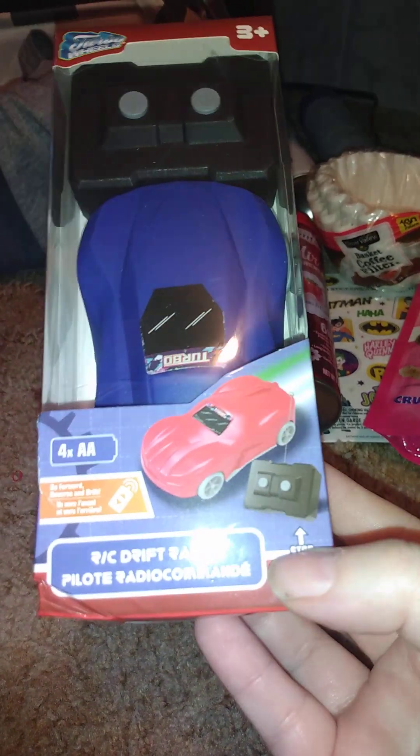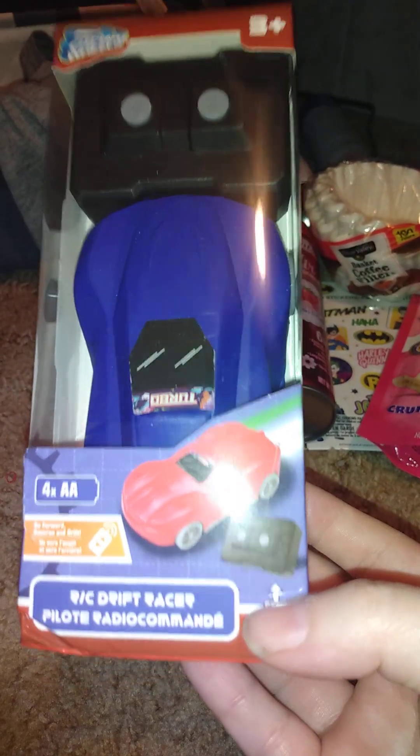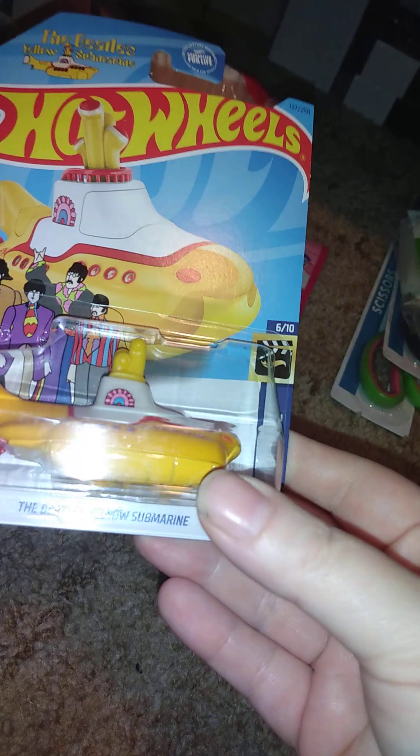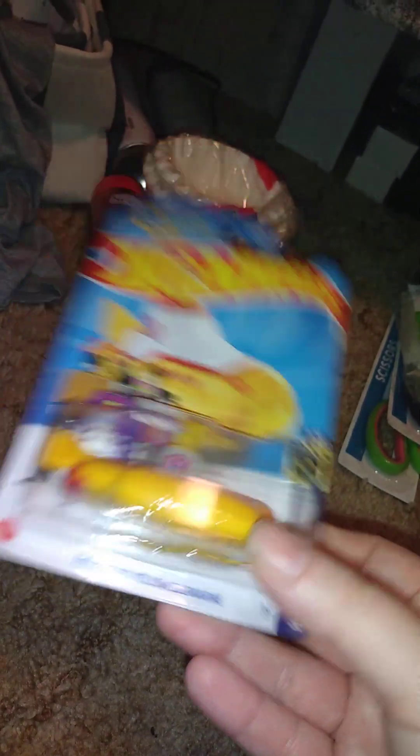I picked up two toys. The first is an RC Drift Eraser — I got it because it's big enough for my nephew who's barely a year old. I know it's a 3-plus toy, but his older brother can play with it too. Then I got the Beatles Yellow Submarine vehicle, which I thought was awesome to add to my Hot Wheels car collection. I might do a separate video on that collection.